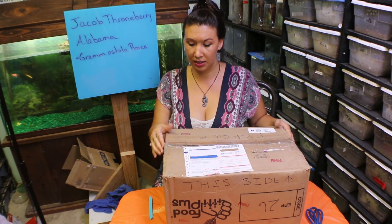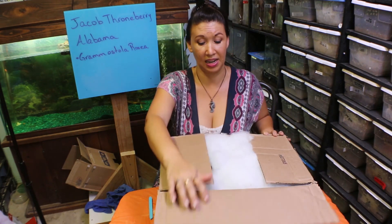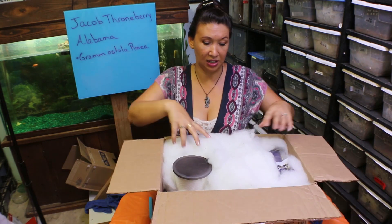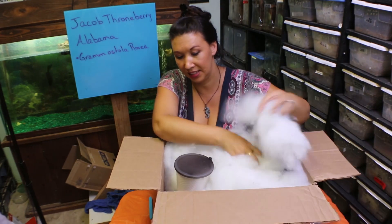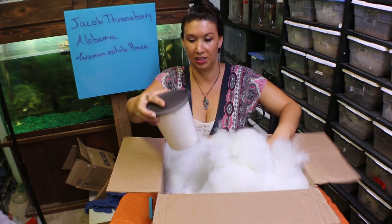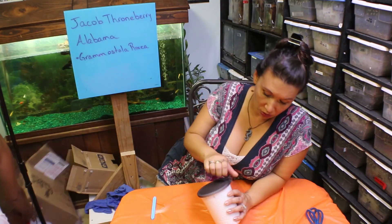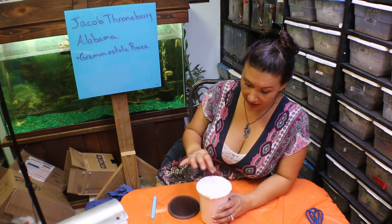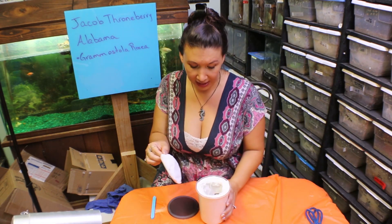It is mid-July and it's hot here. I assume it's hot in Alabama too. There's a lot of great insulation in here and nice clean packing. He did put a cold pack in there, which is good because this animal needed to be kept cool. He's got a cool little screen on here — beautiful packing.